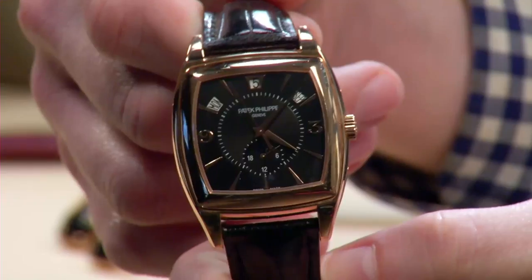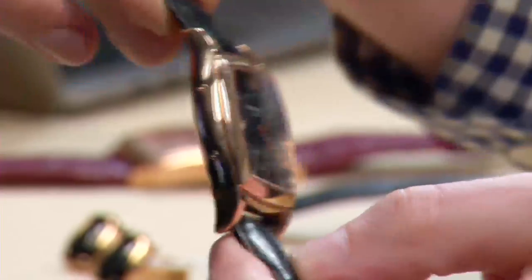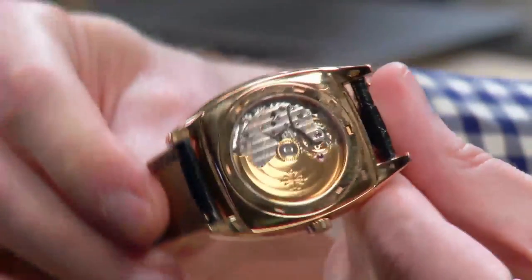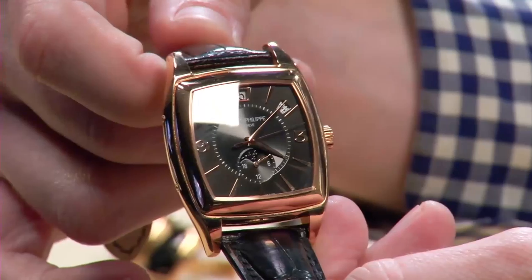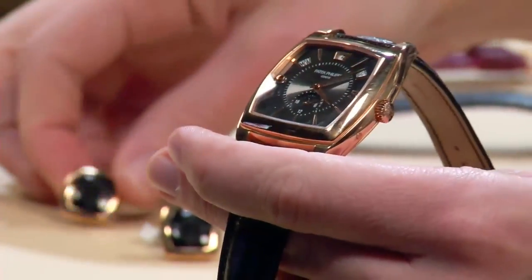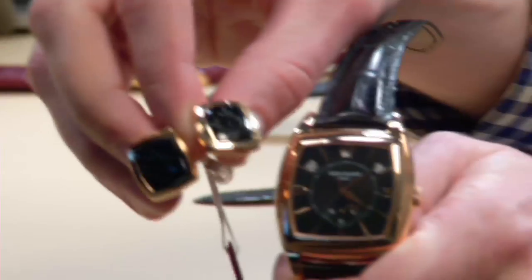We've got a very eclectic mix of watches. Here we have a 5135 Rose — not just your typical 5135 Rose. This is a limited edition of 100 pieces for the Russian market. What makes this watch so special is the fact that it has a black dial. The watch was never produced with a black dial except for this edition, and it came with specialized custom cufflinks as part of a set.